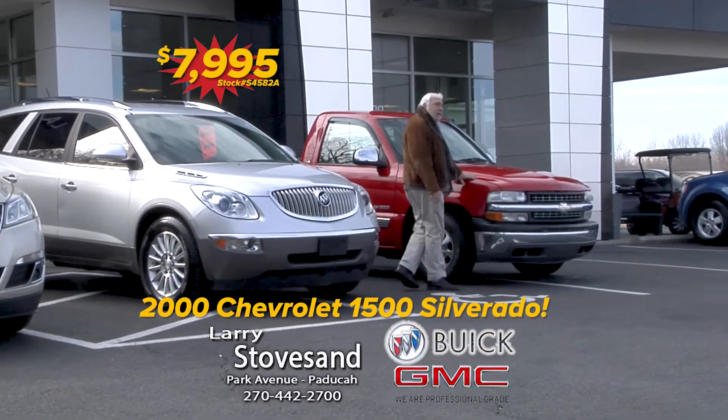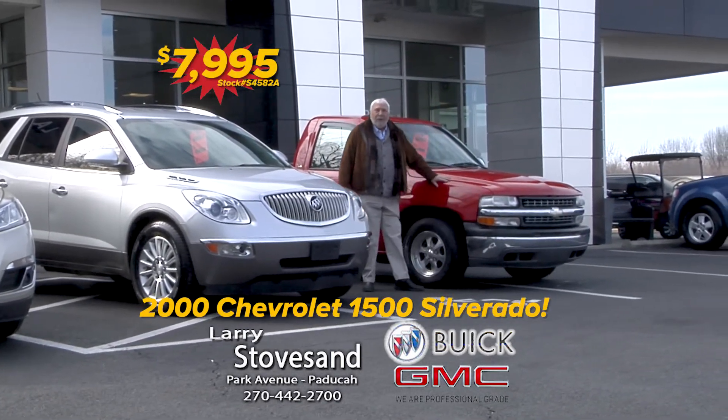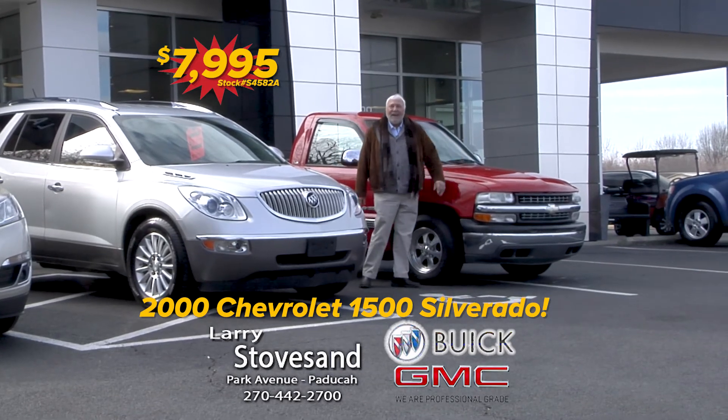Here's a Chevrolet 1500 Silverado, fancy wheels, red right and ready. Got a tonneau cover, it's $79.95.